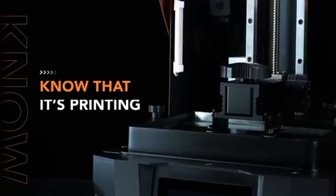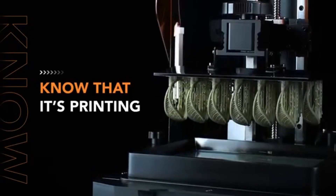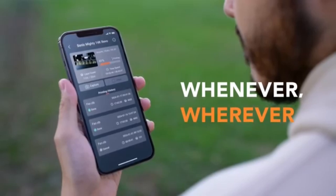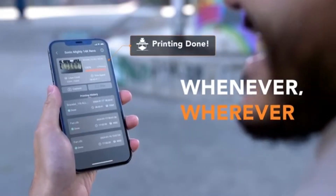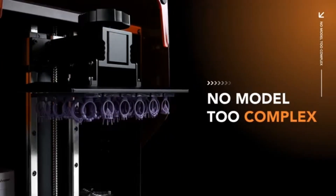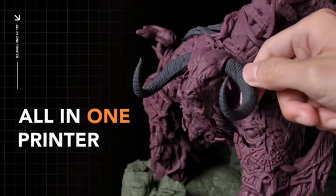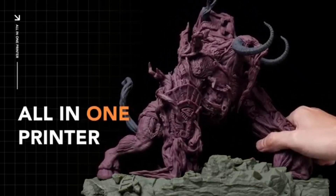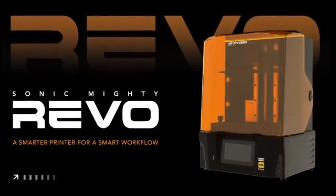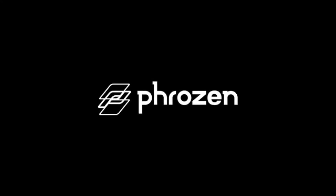User-friendliness is a crucial aspect of any 3D printer, and the Mighty Revo does not disappoint. The setup process is straightforward, with clear instructions that make it accessible for beginners, while still offering the advanced features that seasoned users will appreciate. The intuitive touchscreen interface makes navigation seamless, allowing for easy adjustments and monitoring of the printing process.